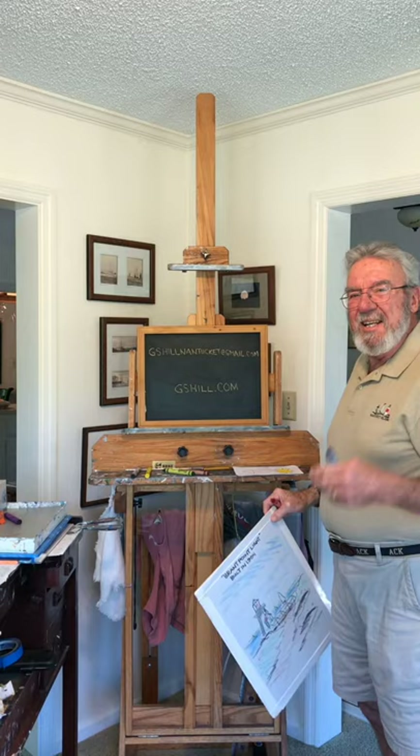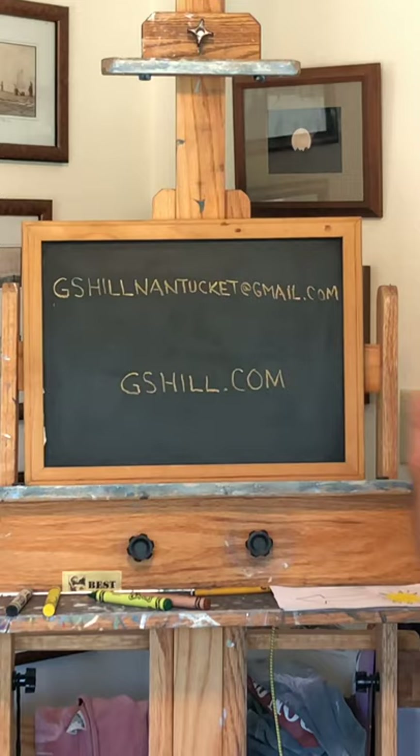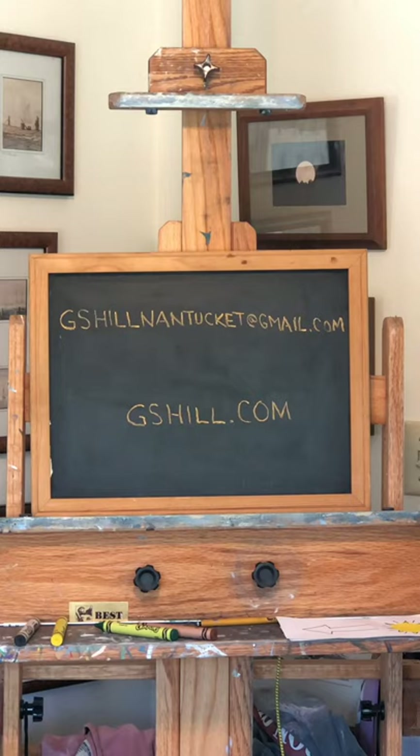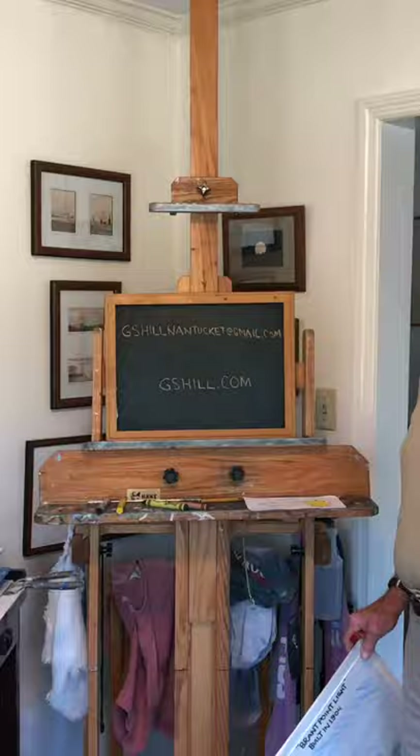I'd love to hear from you — any comments or anything? And if you'd like to send me some of your drawings, please do. Send it to my email at gshillnantucket@gmail.com. And if you'd like to see what I've been doing this winter — I've been doing a lot of oil paintings — go to my website, gshill.com. And remember: practice and practice and practice. Next week it's going to be about Nantucket sperm whales. Happy painting — bye-bye!